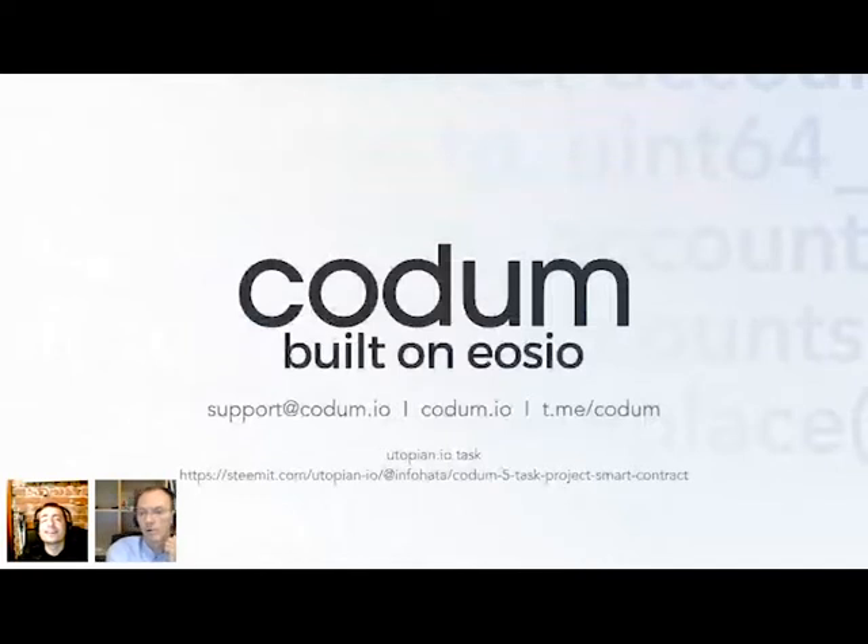We're inviting you to join Kodom on Telegram or visit our website. By the way, we uploaded a task on Utopian. If this task gets executed, there will be more. And we are rewarding, in addition to Steam accounts, Kodom tokens for executing tasks for Kodom.